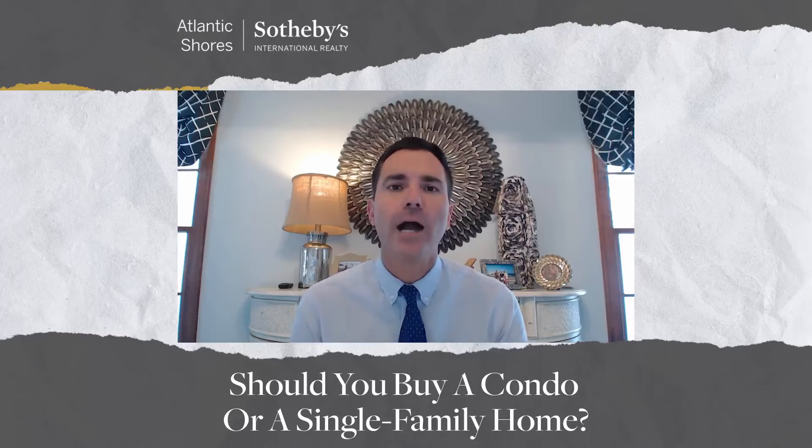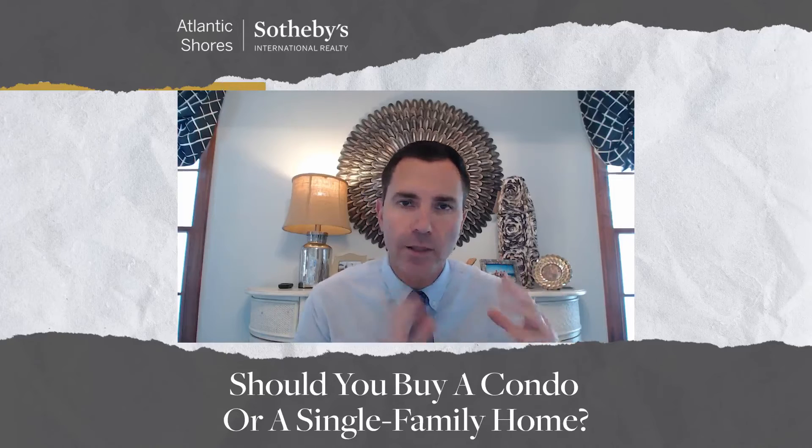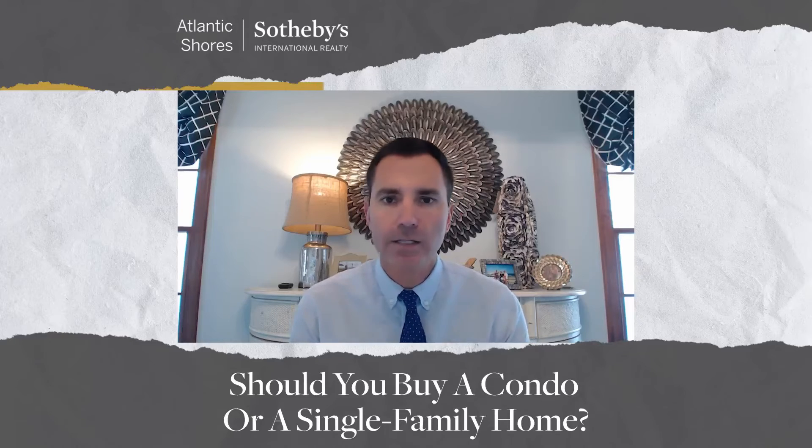With a condominium, a lot of our buyers really are looking forward to the convenience of having something that they can just bring their clothes, bring their food, and they're ready to go. Literally, just bring your toothbrush and you're ready. A lot of our condos would be sold fully furnished for the convenience of the buyer.